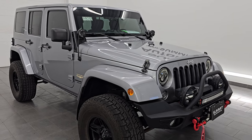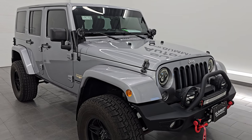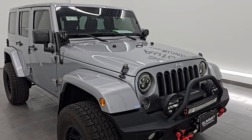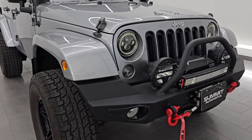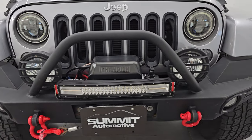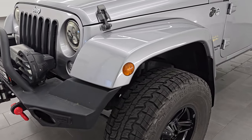This Jeep has been fully safetied and inspected by our service shop per the state of Wisconsin inspection process. It has a fresh oil and filter change, all the fluids have been checked and topped off, and this Jeep is 100% ready to go. This is a clean title history, three owner out of Florida for about half its life and then Wisconsin the other half.